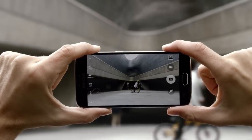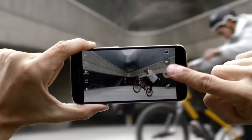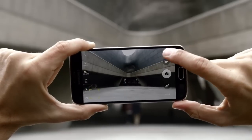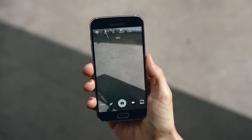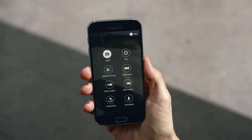The S6 also has tracking autofocus, which allows you to keep your subject in frame no matter where they go. The super easy user interface, with a variety of camera modes, lets you take pictures just the way you want to.